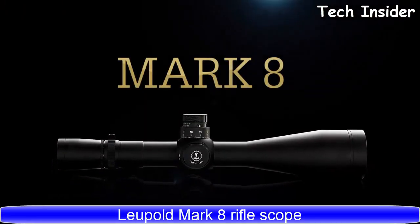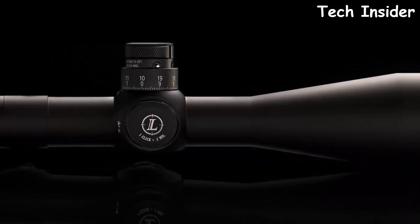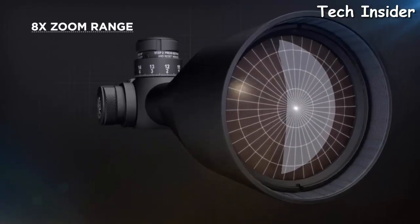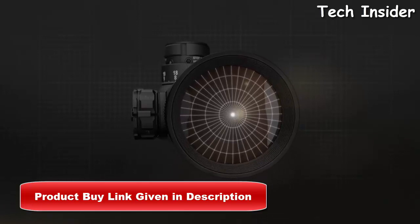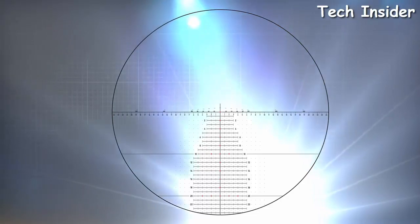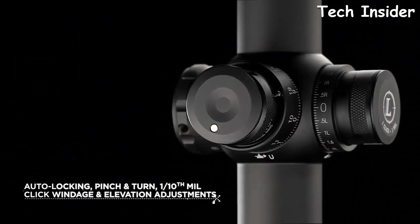For the last word in precision, range, and flexibility, the Leupold Mark 8 3.5-25x56mm M5B2 provides serious shooters the features necessary for success at any distance. The market's wide 8x zoom range offers an incredible field of view at lower magnifications and excellent long-range target discrimination at higher powers. The 56mm objective and locking fast-focus eyepiece yields a forgiving eye box throughout the entire zoom range, while an illuminated front focal plane reticle allows accurate ranging and shot correction at any magnification and is compatible with night vision devices.